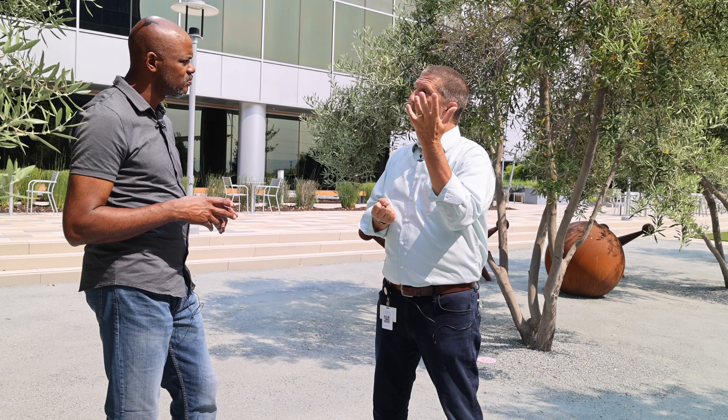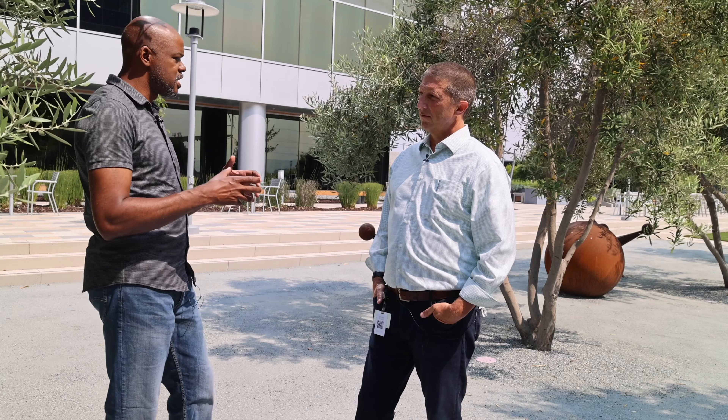Hey guys, it's Keith Townsend, principal of the CTO Advisor, and this beautiful location is HPE's San Jose HQ — HPE is moving to Houston, and we wanted to visit the campus. In this sponsored interview I have with me Chris Eidler, VP and GM of HPE GreenLake Lighthouse.